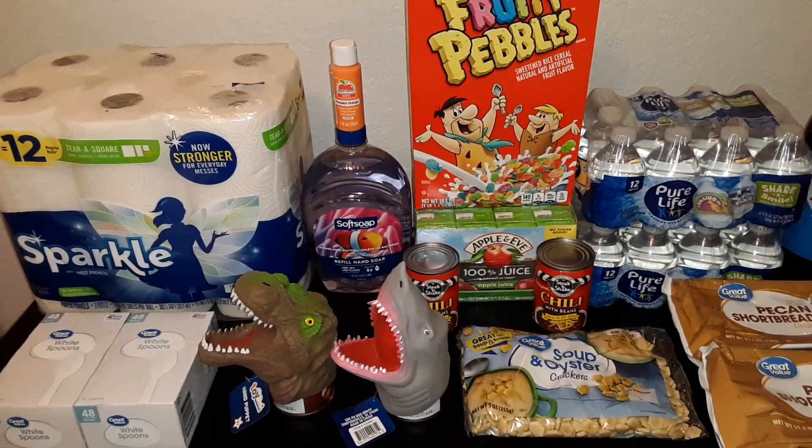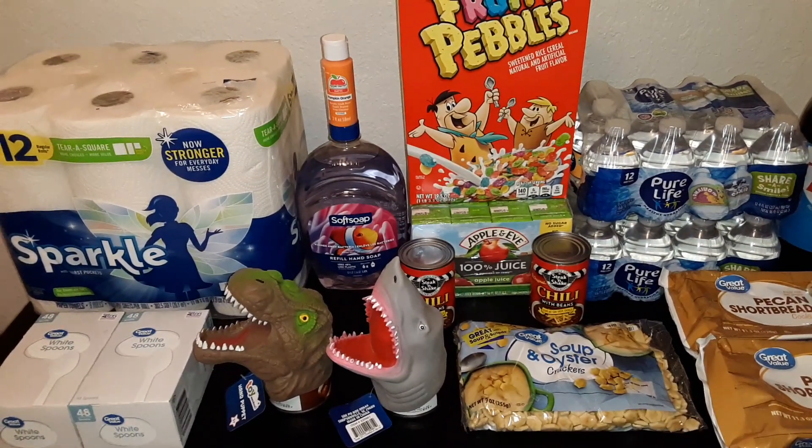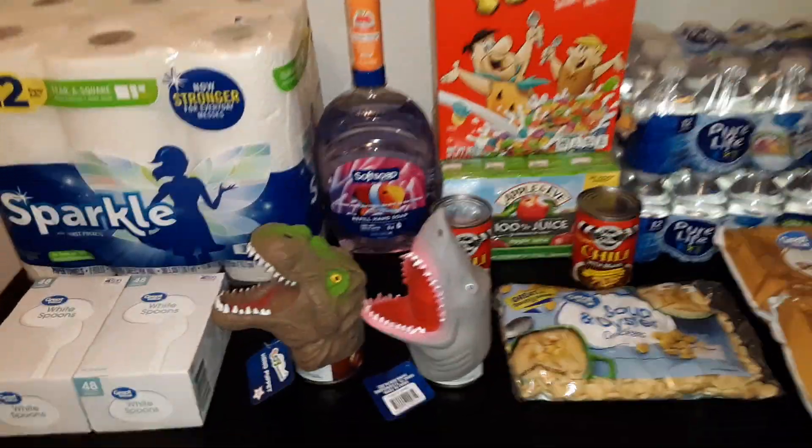Today we have a haul of items from Walmart. The total cost was $64.21, and here's what we got.